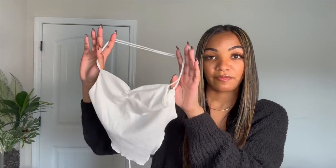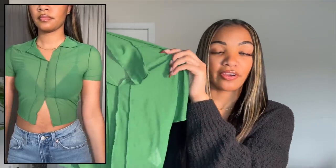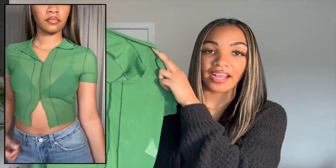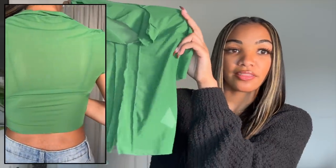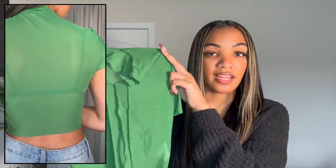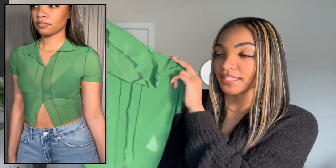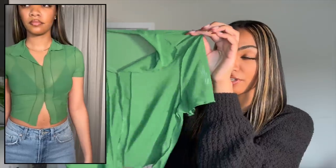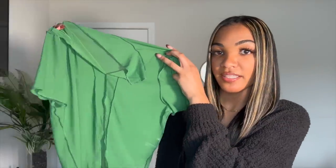I also got this really cool mesh sheer green top. I'm really getting into green this season and I love this color. I like that it's mesh and see-through — I'm going to wear this with a black bralette underneath. I got the short sleeve version so I'd get better use out of it. It has a little collar in the front. I got this in a size small and I'm not sure how I'm going to style it yet, but right now I'm thinking just some jeans.